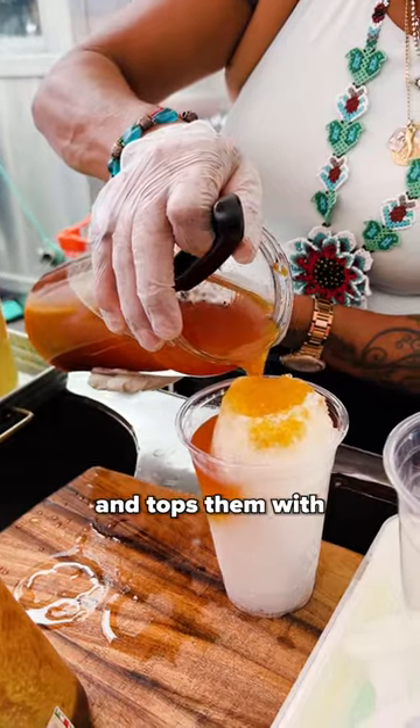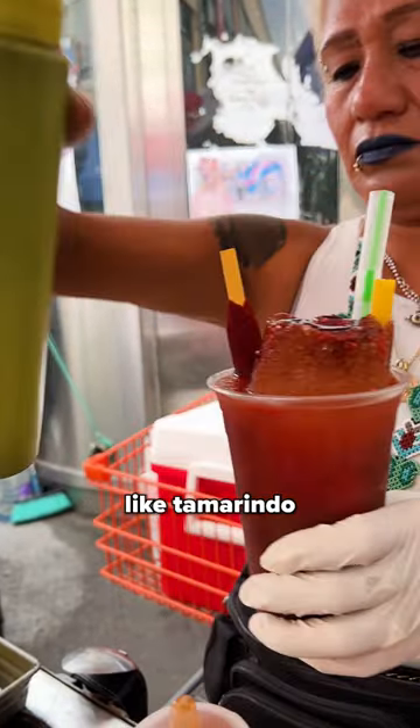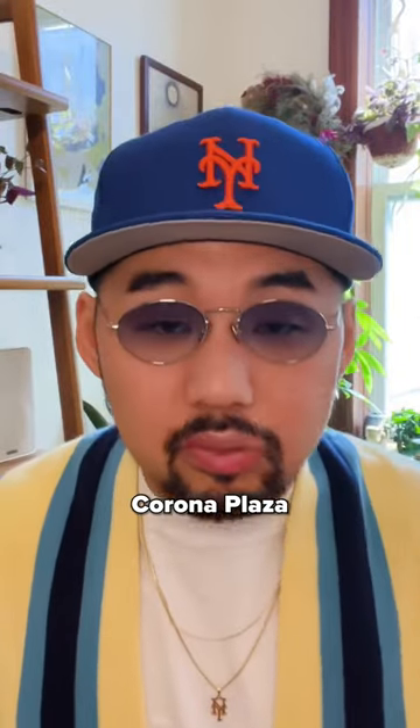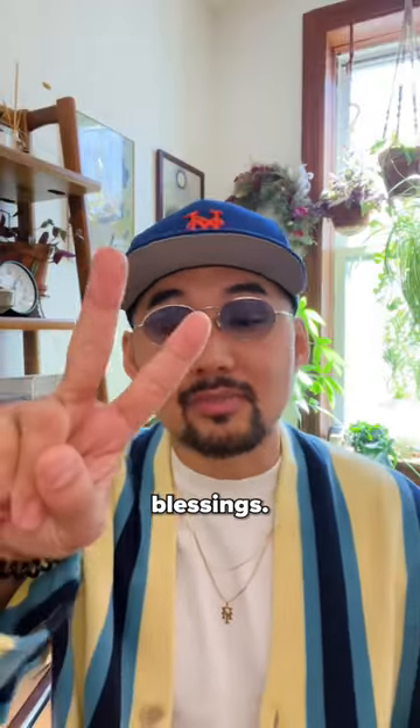Number five: raspados from Sochi. Descended from a family that's been making sweets for generations, Sochi prepares this crushed ice medley and tops them with homemade syrups like tamarindo and maracuyá. Refreshing! Yo John, I hope to see you in Corona Plaza this spring and summer — peace and blessings.